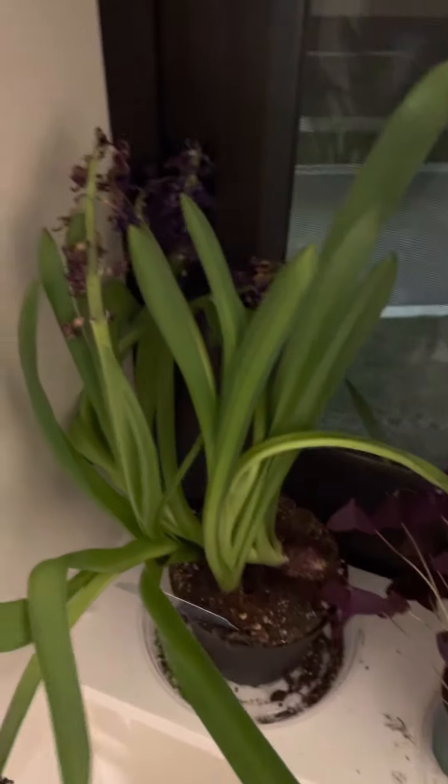Here's this plant vlog, I guess. Not growing any weed, thankfully, but we got hyacinths.